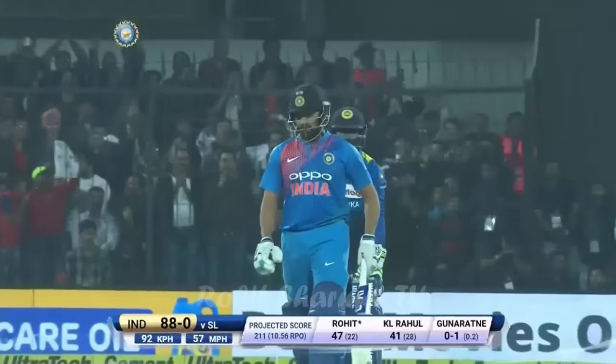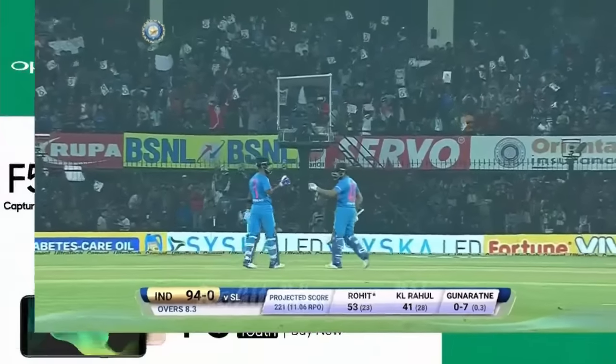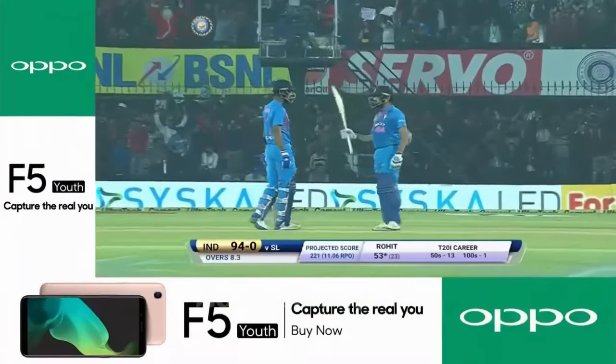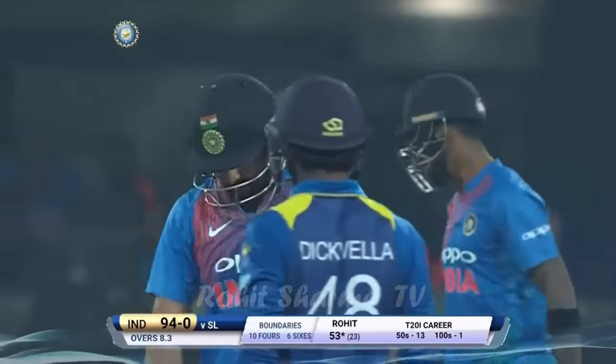It doesn't matter where the field is — the fashion today is to hit the ball into the second tier. Rohit Sharma gets 50 off just 23 balls. If you wanted to see a mockery of the boundary rope, this is it. Rohit striking at 230.